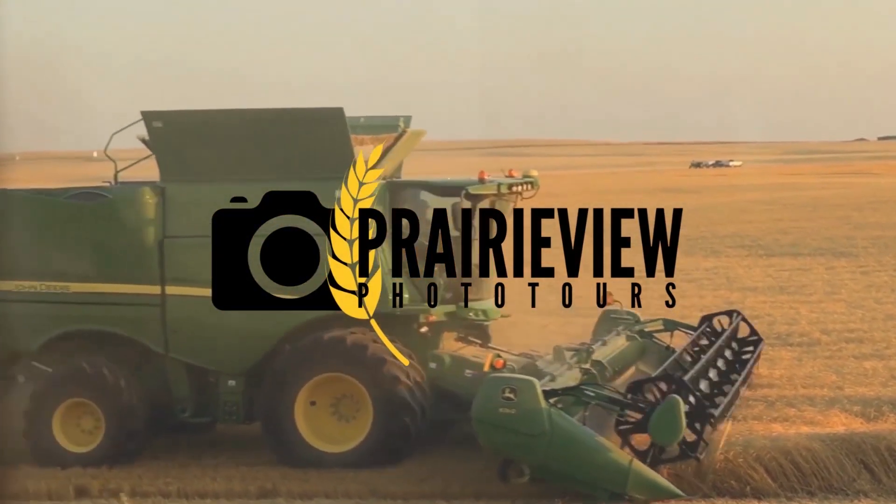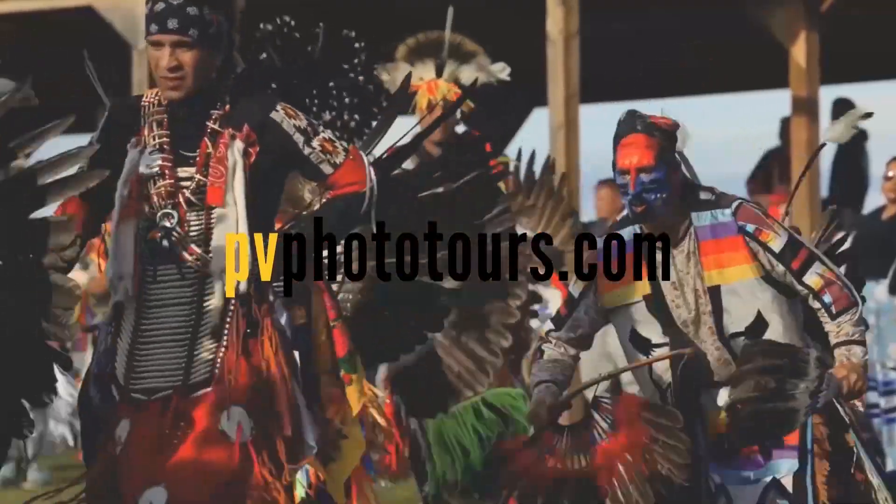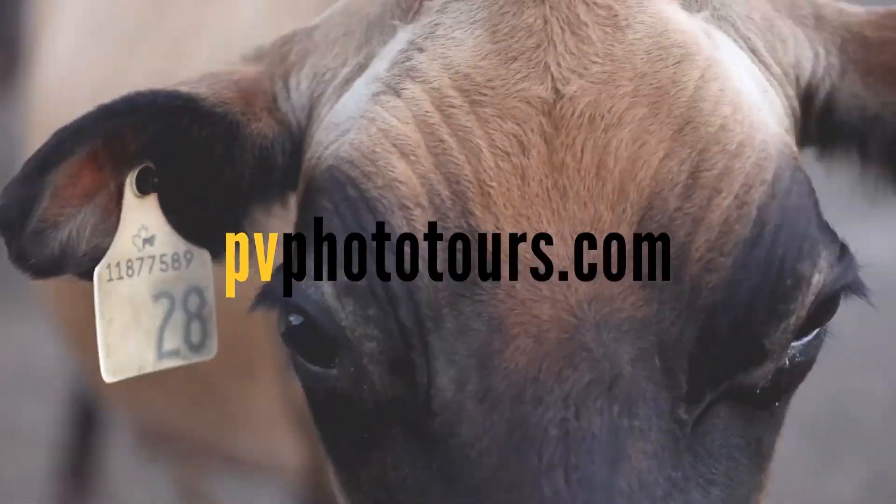Today's episode is brought to you by Prairie View Photo Tours. Prairie View Photo Tours invites photographers of all levels to book their all-inclusive, authentic Alberta adventure at pvphototours.com.